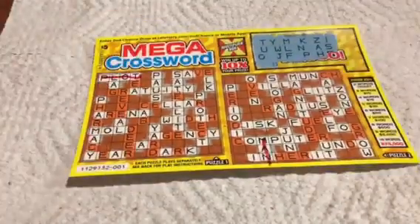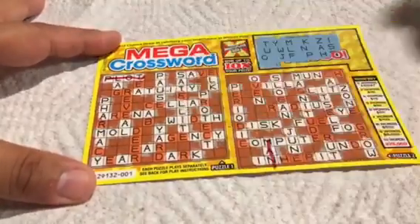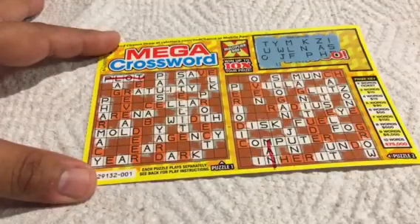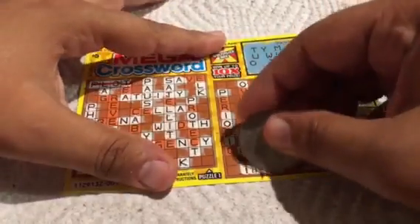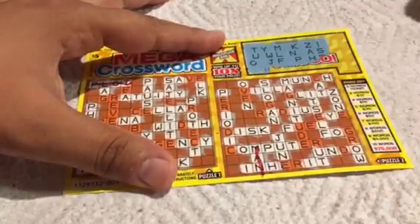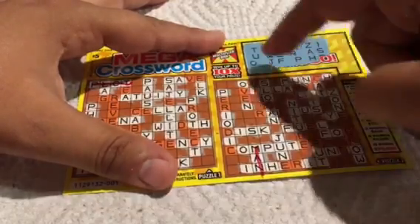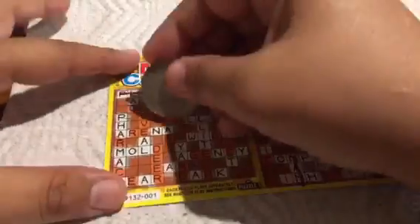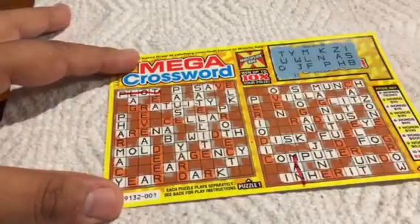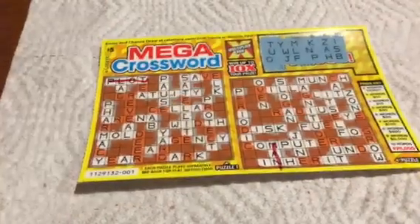Two letters left: H. That's it. And that's it. I just found a U that I forgot to get. And B — last letter. What am I going to get? Nothing. And nothing over here.